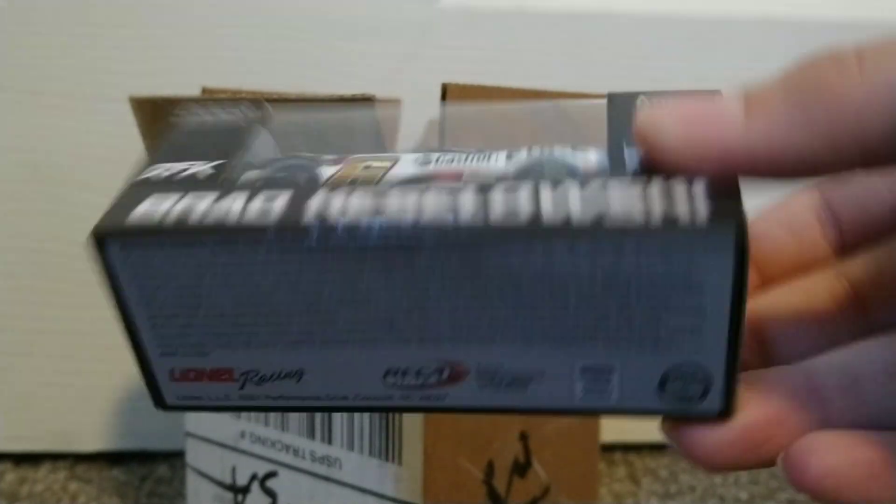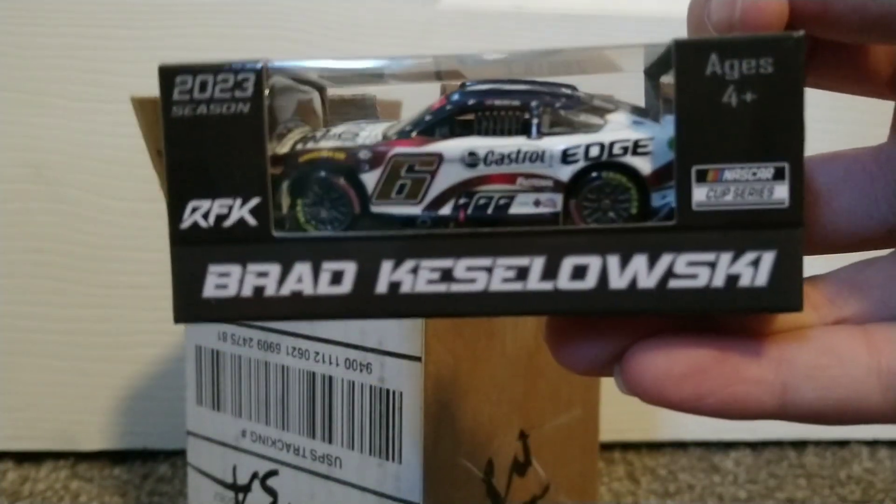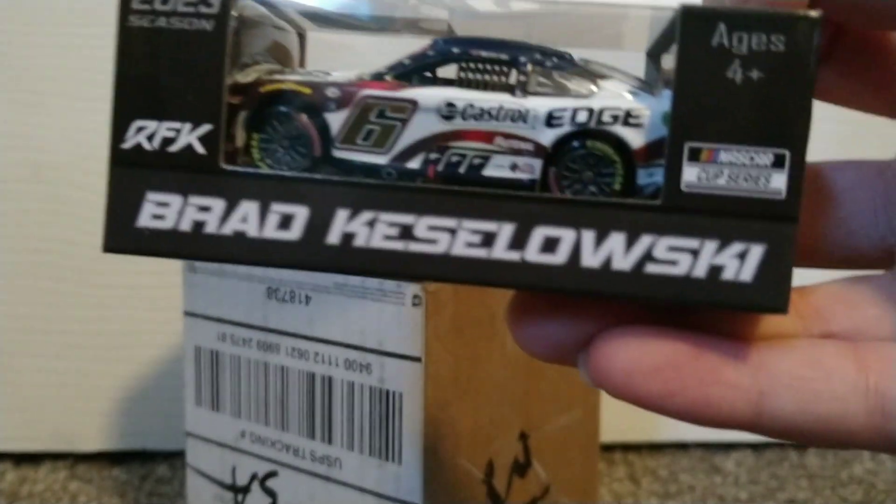There you go, there's another diecast unboxing. Thank you guys for watching, make sure to like and subscribe. And have a safe and fantastic rest of your day.